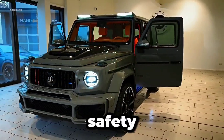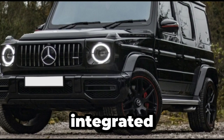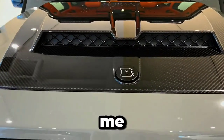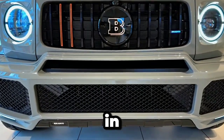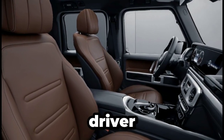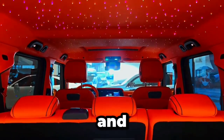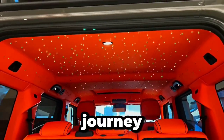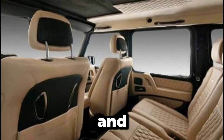In the Mercedes-Benz Maybach, safety and connectivity are seamlessly integrated to provide passengers with peace of mind and convenience on the road. Mercedes-Benz Maybach's Me Connect offers remote start, lock, and vehicle status checks directly from your smartphone, while in-car Wi-Fi ensures connectivity for up to eight devices. Advanced driver assistance systems such as Blind Spot Assist, Active Lane Keeping Assist, and Active Distance Assist Distronic Cruise Control further enhance safety on the road, making every journey secure and stress-free. With the Maybach, passengers can stay connected and protected throughout their travels.